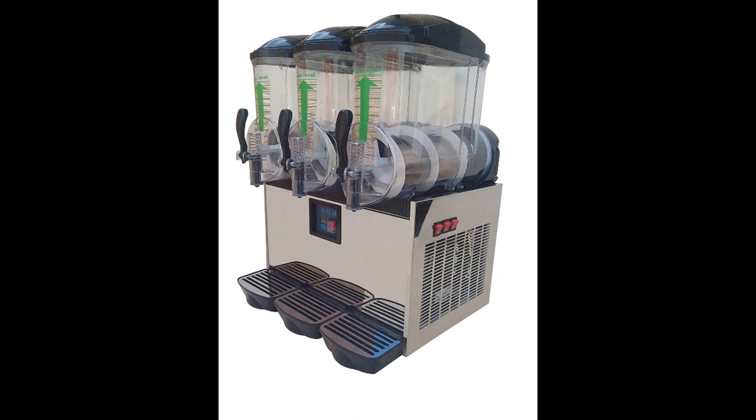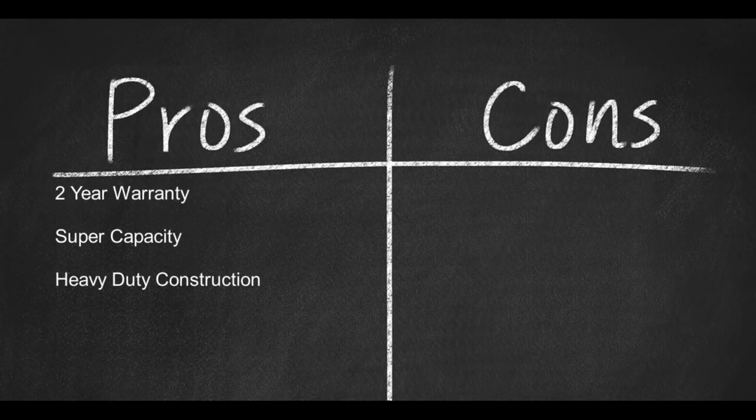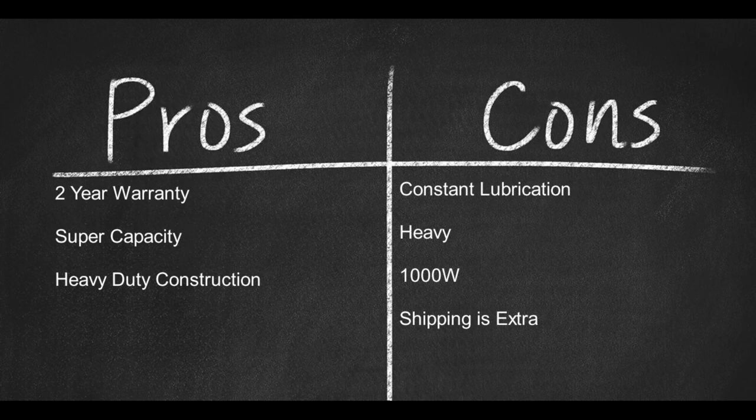All in all, it's not a bad buy, but you do pay an extra shipping cost, and they may not ship to you if you don't provide a business address. Pros: two-year warranty, super capacity, heavy-duty construction. Cons: constant lubrication required, heavy, 1,000 watts, and shipping is extra.